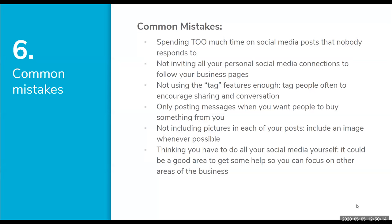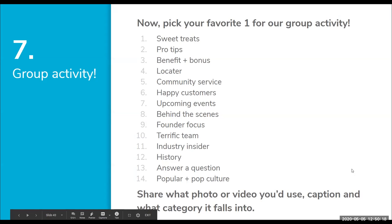We're going to do a group activity with the last 10 minutes. I want you to pick one of the 14 categories, write a caption, think about what photo or video you'd use, and identify which category it falls into. Here's my example for Tabletop Media Group: number ten, Terrific Team. I'm going to ask Quinn from my team, one of our social media managers, to take a photo of herself working during quarantine and give her a shout-out for how great she's been during COVID-19 and helping all of our clients.